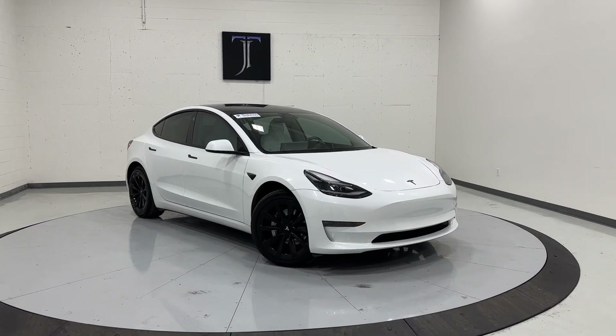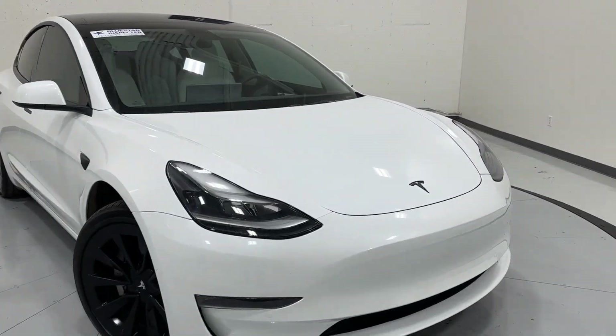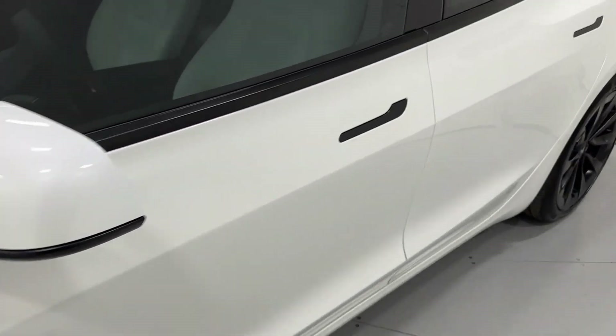What's up everyone, we're here at TU Chapman Auto. Today we have a 2022 Tesla Model 3 with a full self-driving computer, heated steering wheel, heated seats, and loads of other features.